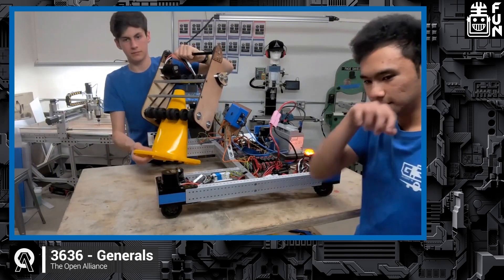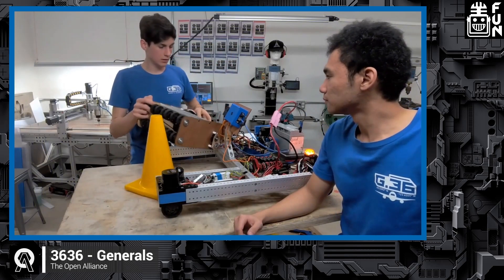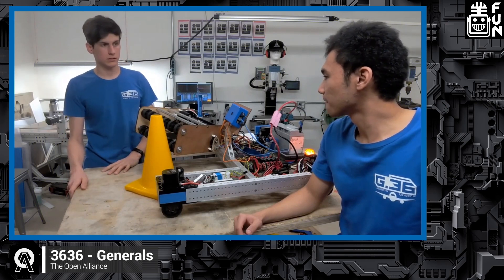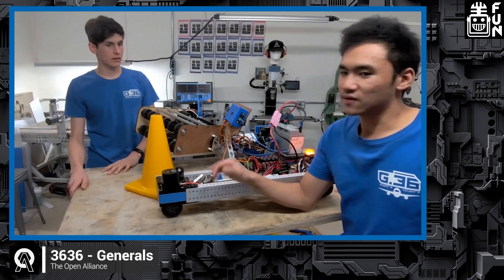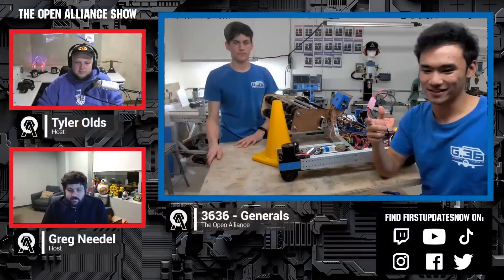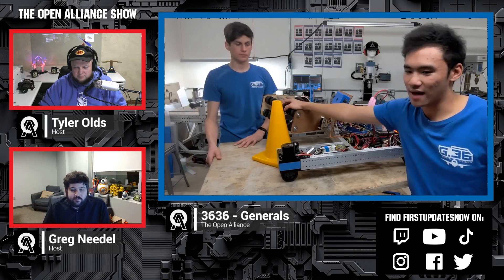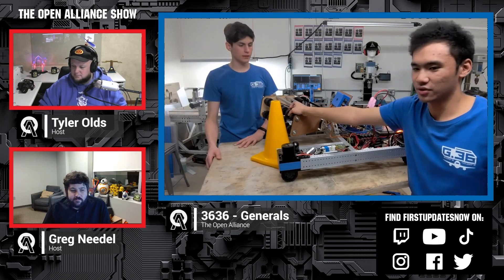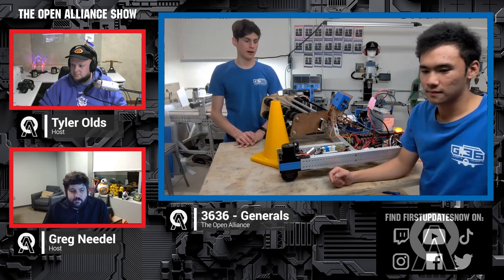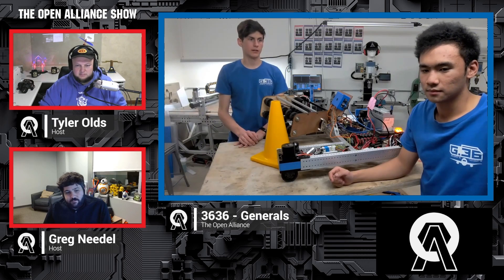As of right now, this has just been wired up and we were doing some trials outside just before this started, so the data we have is limited. However, we're going to continue to work on it. We were testing this with some drills before we put an actual motor on it and it was able to pick them up pretty fast.